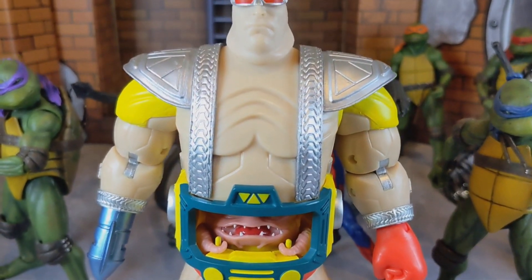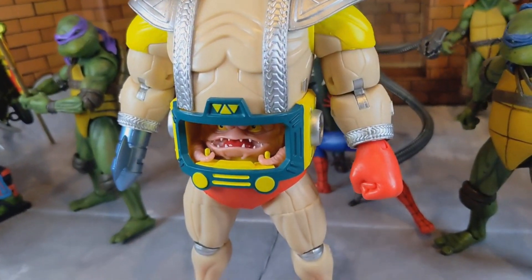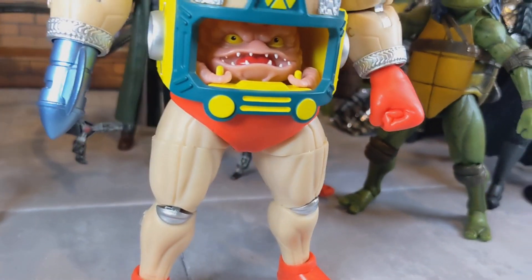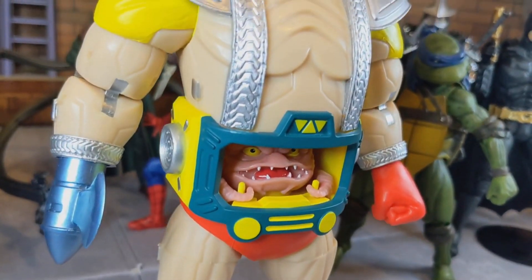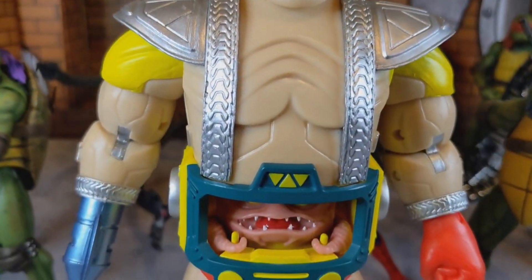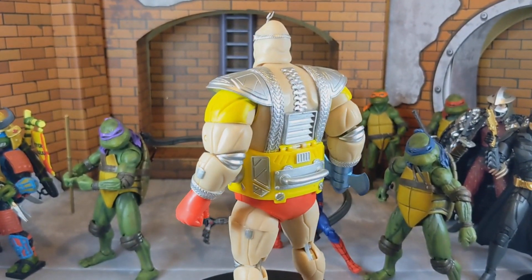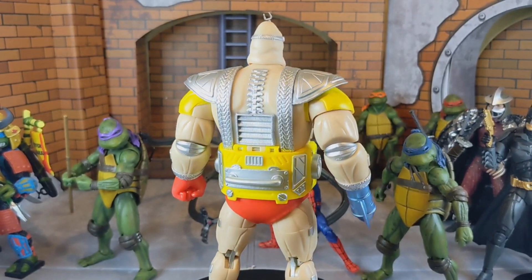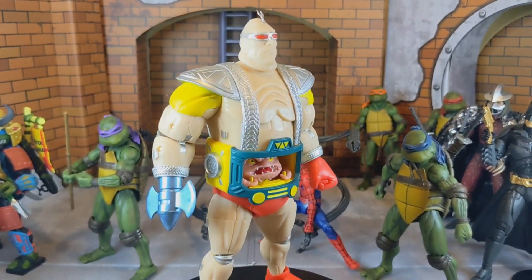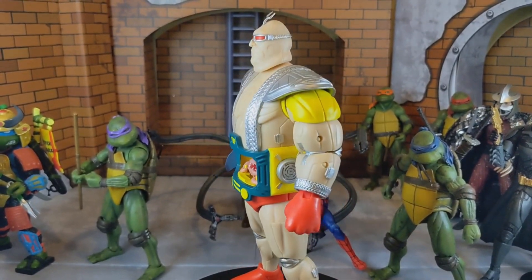Coming in at number six, we have the Loyal Subjects Prank figure. What can I say about this figure that I haven't already said? I love this guy — the size, the animated feel, the texture, the color, and just the accessories he came with. Everything about it is a really fun figure and he puts a smile on my face every time I see him on my shelf. He is truly one of my favorite figures.